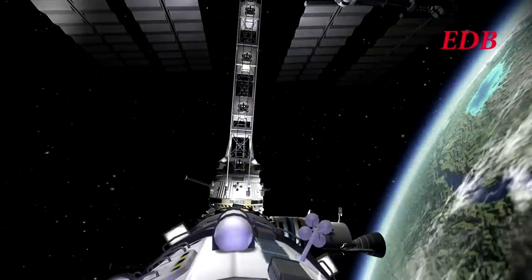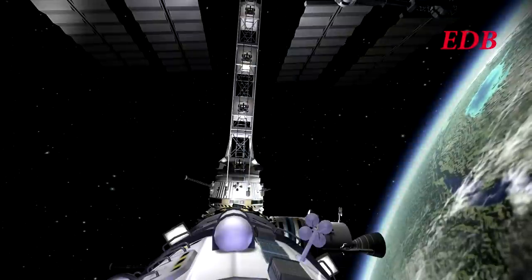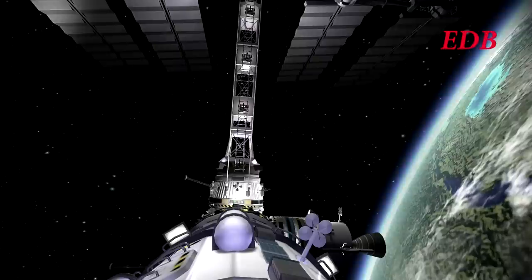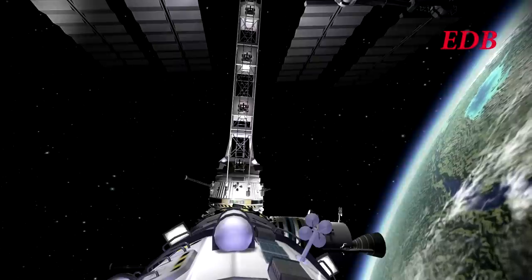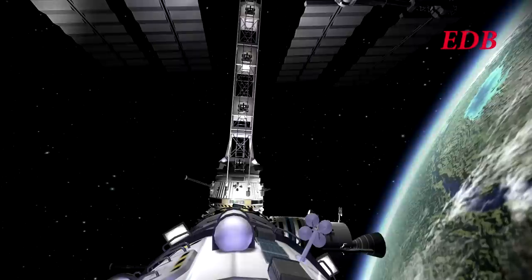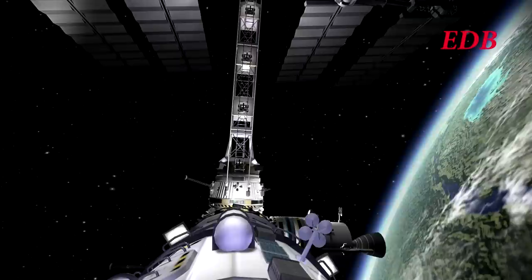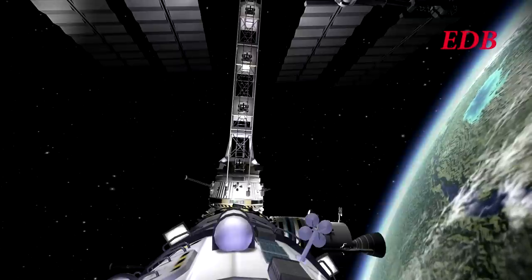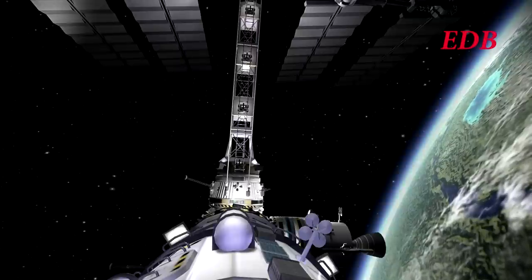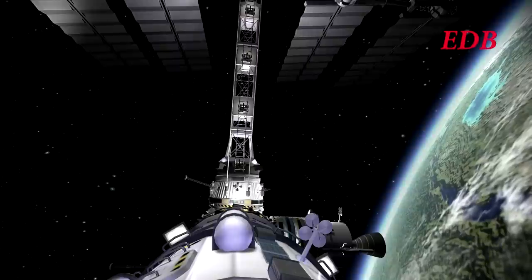Camera robots have been deployed around the station to provide various views. They essentially have enough thrust to reach their location around the station and then return — they are very small little objects. That will provide us with some of the better views. This is the on-station camera, and so we will also be able to use this camera to see what the Kerbals are doing around the station.